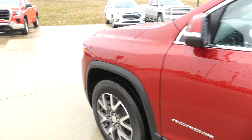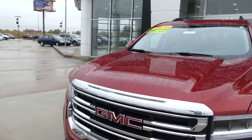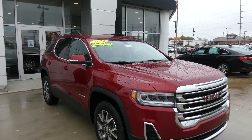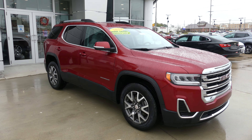Beautiful red quartz exterior paint, and the Acadia does come equipped with remote start. It's finished off with that chrome and black GMC grille. If you have any questions about the Acadia or you'd like to schedule a test drive, give us a call. Our number is 812-882-5574. We'll see you next time.